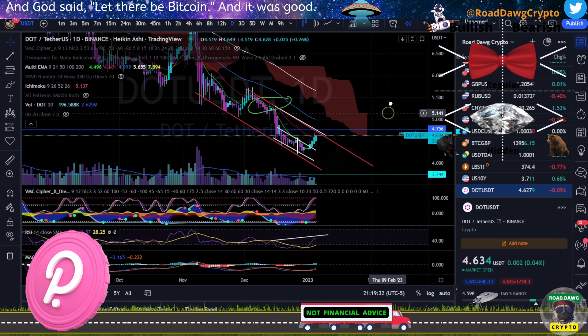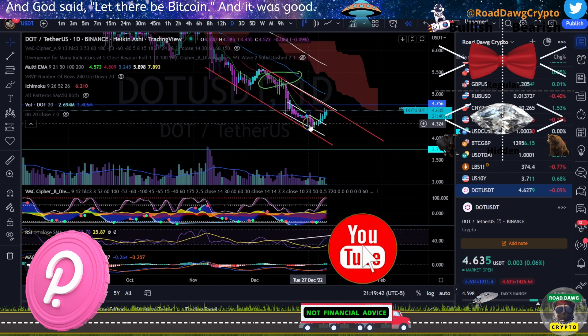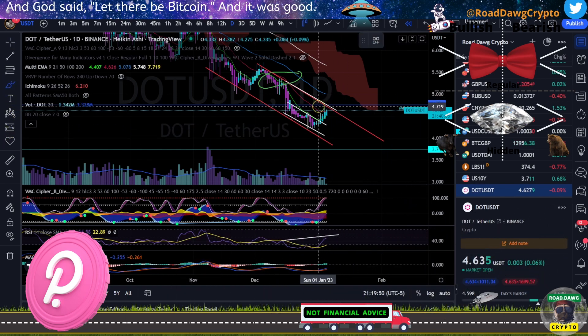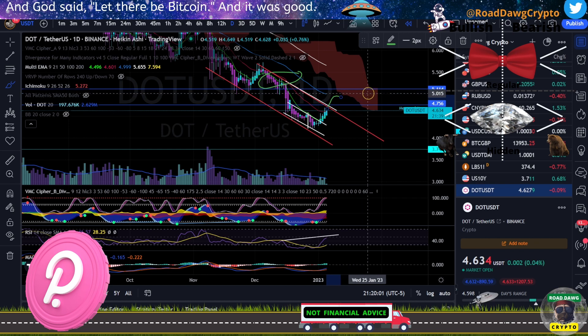So it is possible that we could continue on up to this trend line. I've got a measured move from this area that will bring us up to $4.75 as a target, and we might find rejection at that area. However, if we're looking at our moving averages, we could go all the way up to about $4.90. I don't see us getting past this area of about $5.11, which is what I came up with on another chart going down to a smaller time frame.